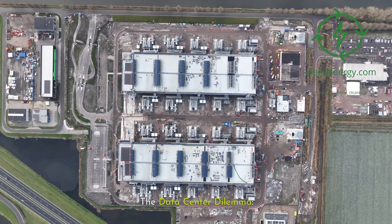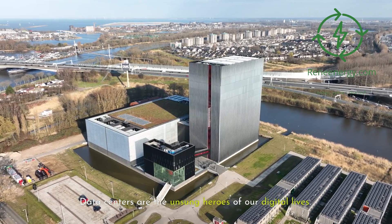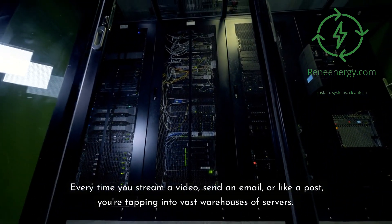The data center dilemma. First, let's talk about why this matters. Data centers are the unsung heroes of our digital lives. Every time you stream a video, send an email, or like a post, you're tapping into vast warehouses of servers.